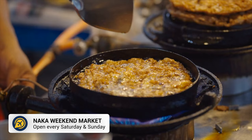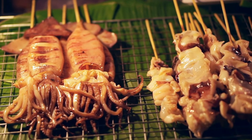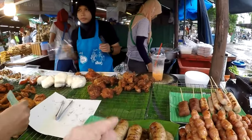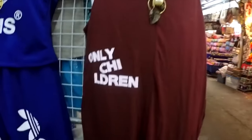Then we have the Naka Weekend Market. This popular weekend market in Phuket town is a great place to spend an evening. Selling all types of street food and Thai favourites, this is a great way to taste some of the local speciality dishes. Plus you can pick up some souvenirs along with some quirky fashion choices as well.